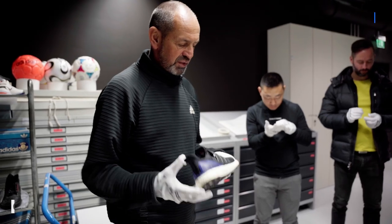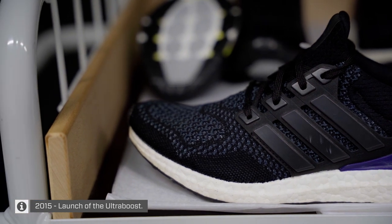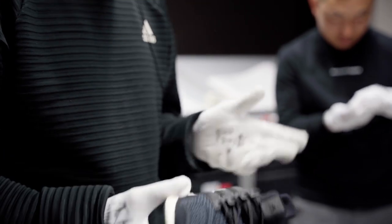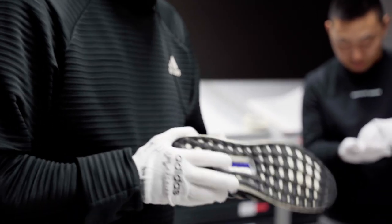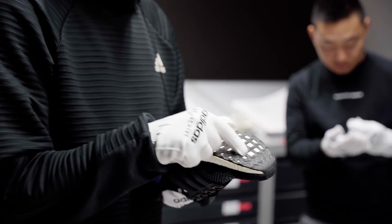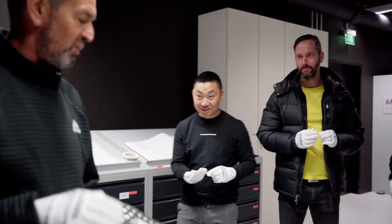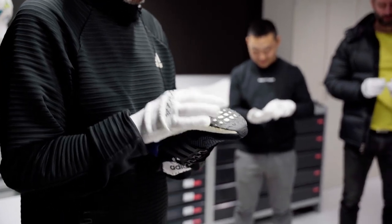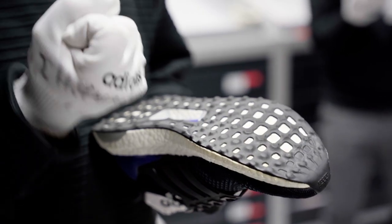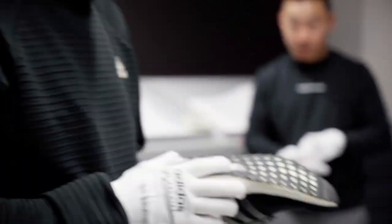When the Ultra Boost was launched, that was the big breakthrough for us because we were really able to feature Prime Knit at its best. The way the Three Stripes were executed was amazing - a big external heel counter, a lot of detail, more Boost of course. Part of the game changer was also the perforated outsole, which released even more energy from Boost.